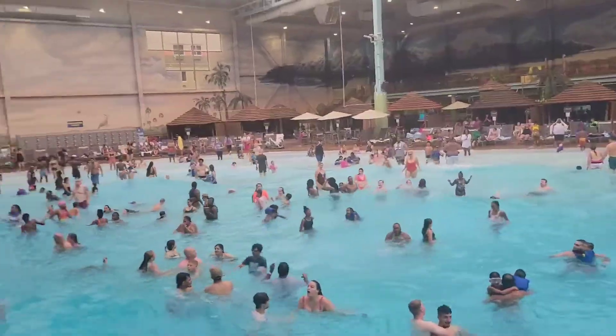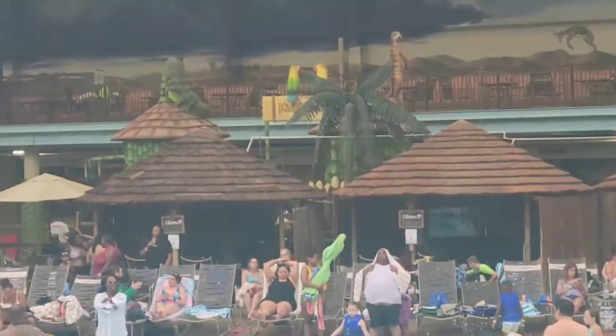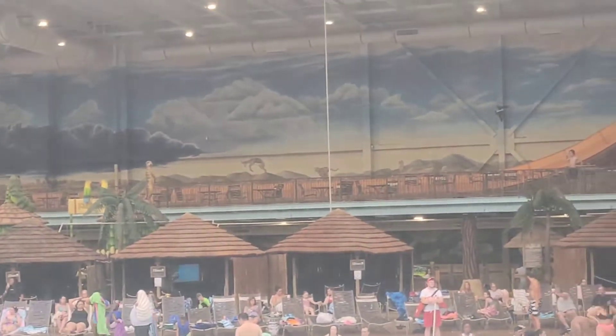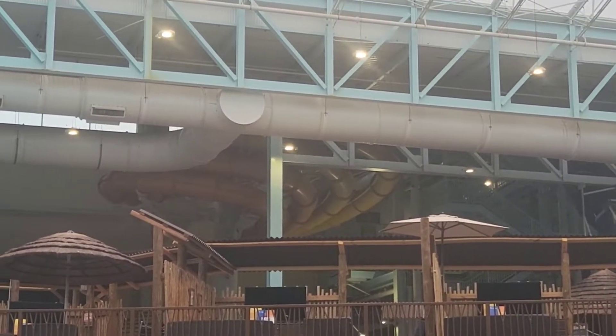Here is the wave pool. Right in the background you can see the cheetah racer — you can see that slide there. It's a face-first slide where you race with other people sliding.